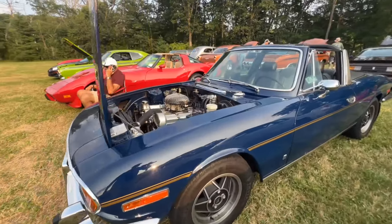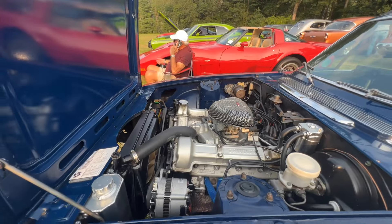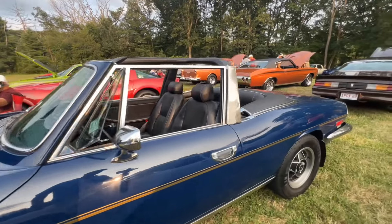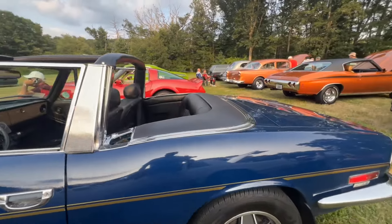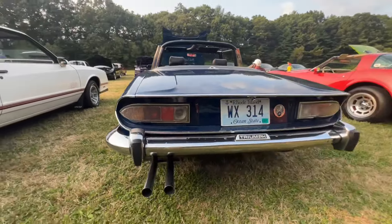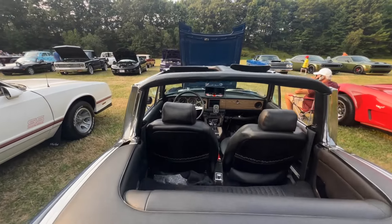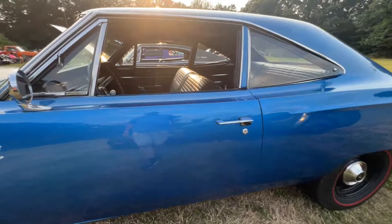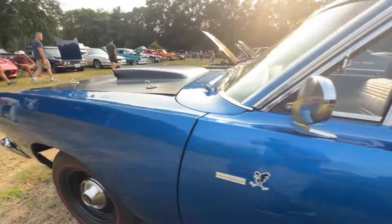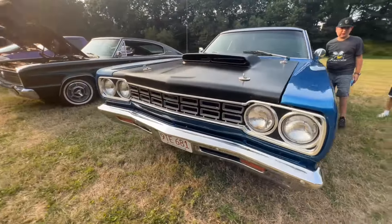It's a Triumph — I knew that because it says Triumph on the valve cover and the cam cover. What a really cool little car, never seen one. And there's a cool Road Runner — bench seat, four speed, lift-off hood, redline tires. Cool car.